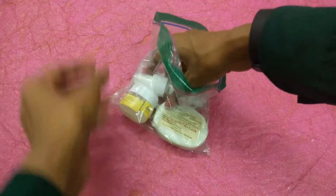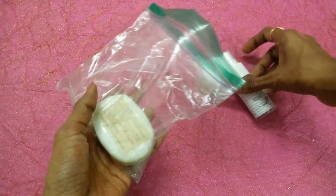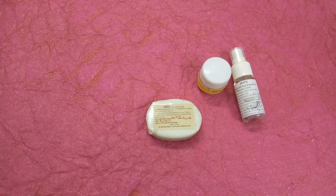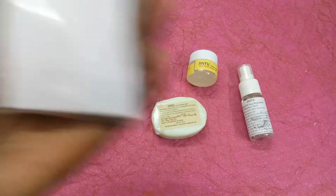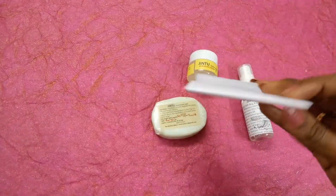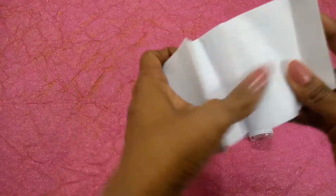The products came in this cover, and inside all the products are neatly wrapped with tape, but I have removed all the tape already. In addition to the three products, I also got some information in this cover, so let me open this and show you what it says about the products.